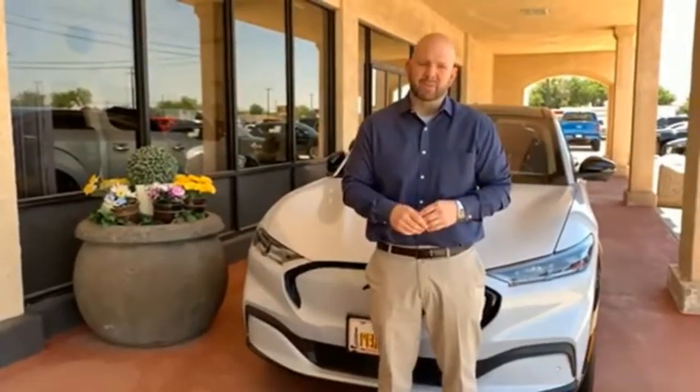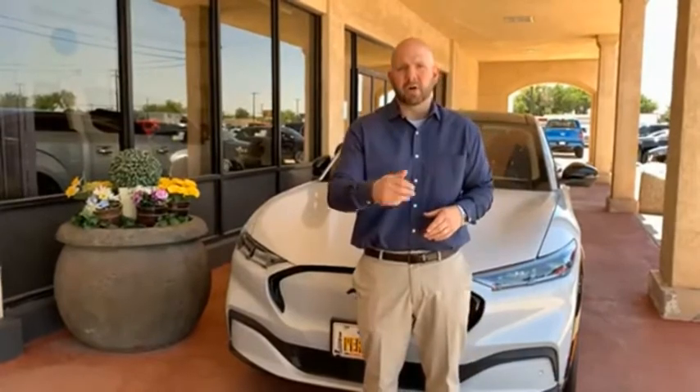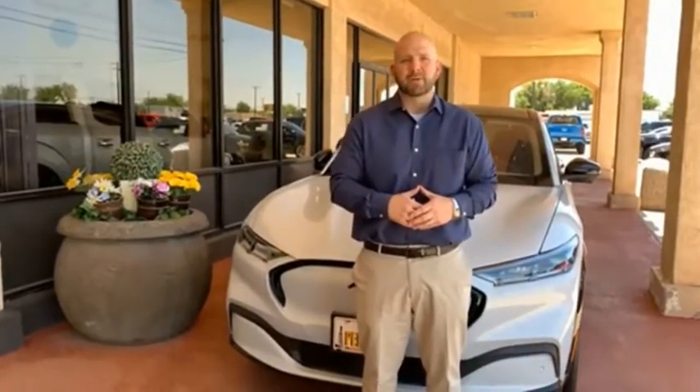Hey everyone, this is Craig Cohagen, sales manager right here at Permian Ford. I wanted to take a moment and thank you so much for browsing our inventory. If you have any questions about anything you see, please give us a call at the number you see below. Thank you and have a great day.